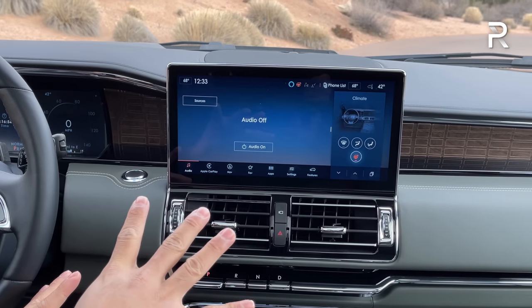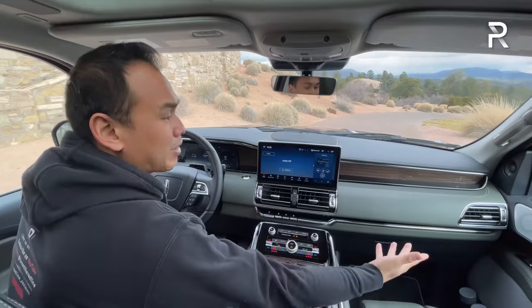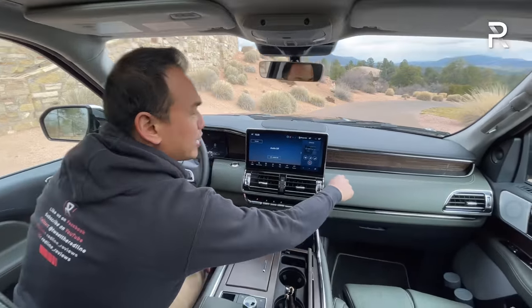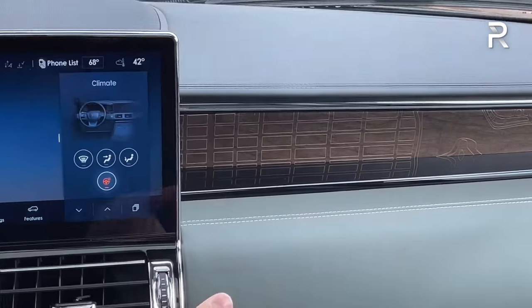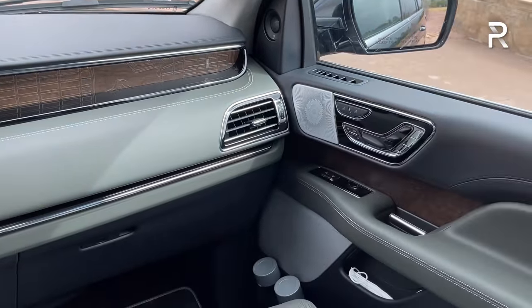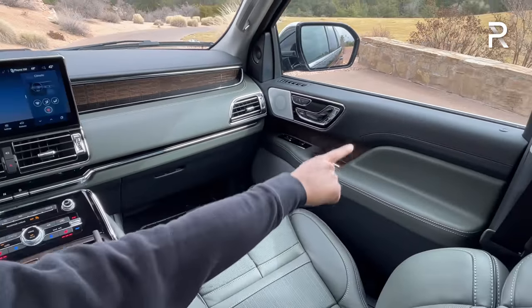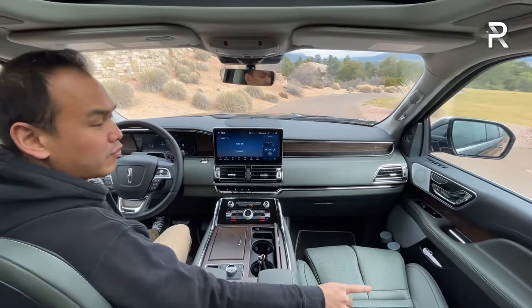The pre-refresh model was starting to look a little dated. The rest of the interior, being the Black Label model, features real leather along the dash, real wood, piano black plastic, and real metal trim — it all looks really expensive. The door panel has beautiful real leather stitching on the top and bottom. Even the lower portion is soft-touch plastic, though not full leather stitching like you might find in some competitors.